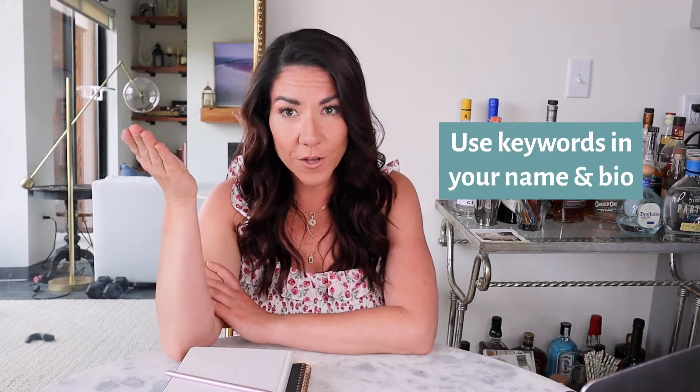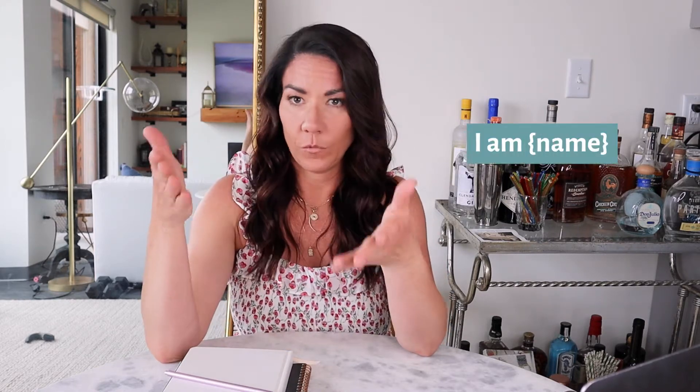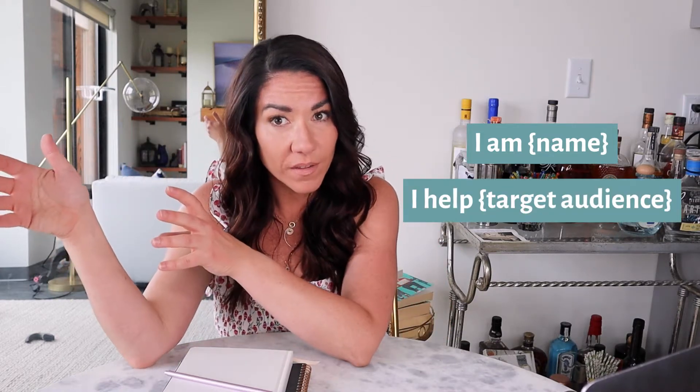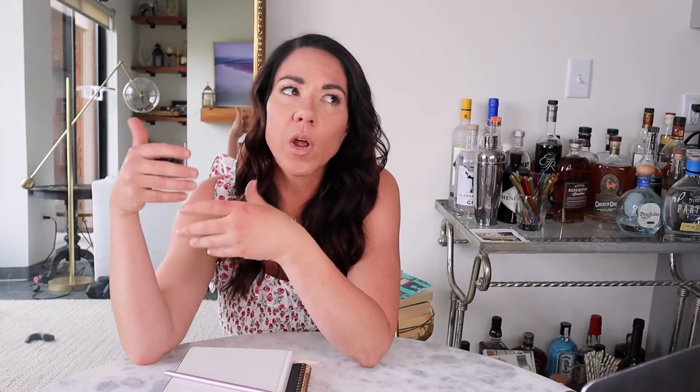You can make this happen by using keywords significant to you in the name field. It's also really important that when people come over to check out your profile, they know exactly who you are, what your name is, and what you do. An easy way to display this is to write in your bio: I am your name or your company, and I help — insert your target audience — with — insert their problem. What is it you're solving for them? What are you fixing for them? What's going to give them a reason to keep following you?